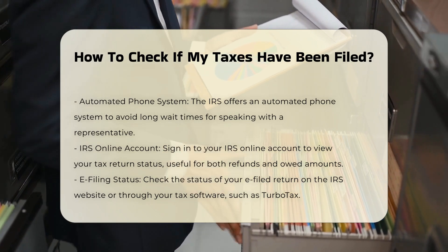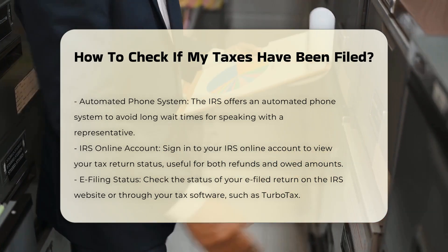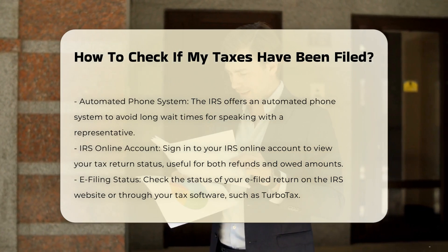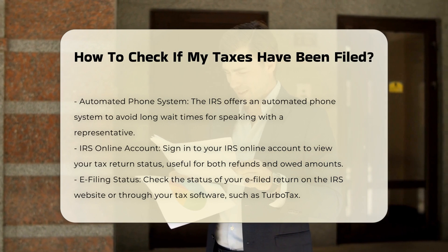Using IRS Online Account: you can also sign in to your IRS Online Account to view your tax return status. This method is useful if you owe money or are receiving a refund.